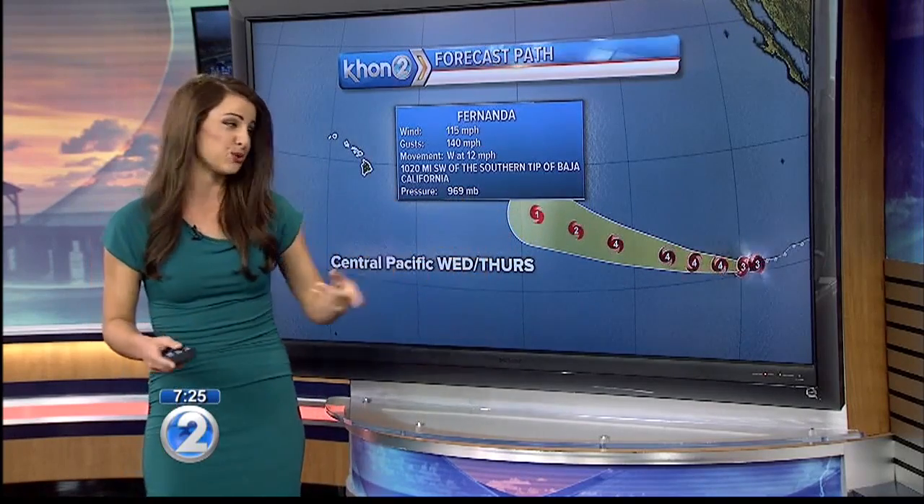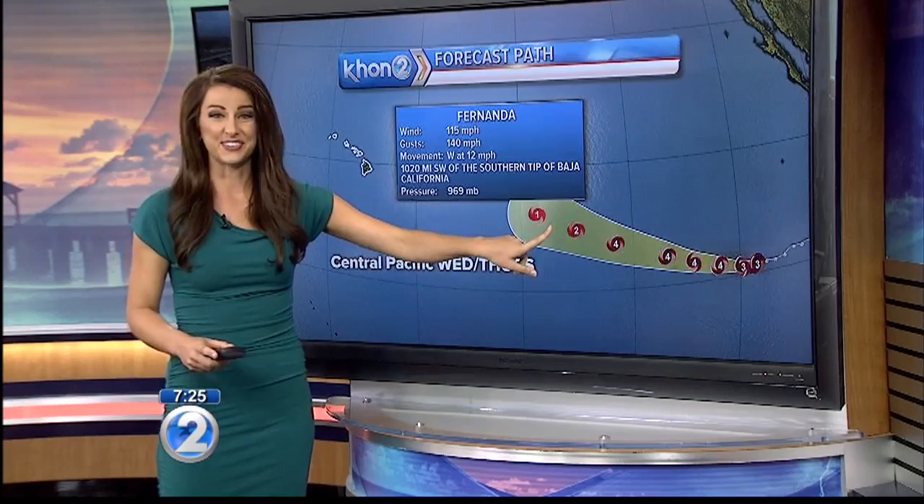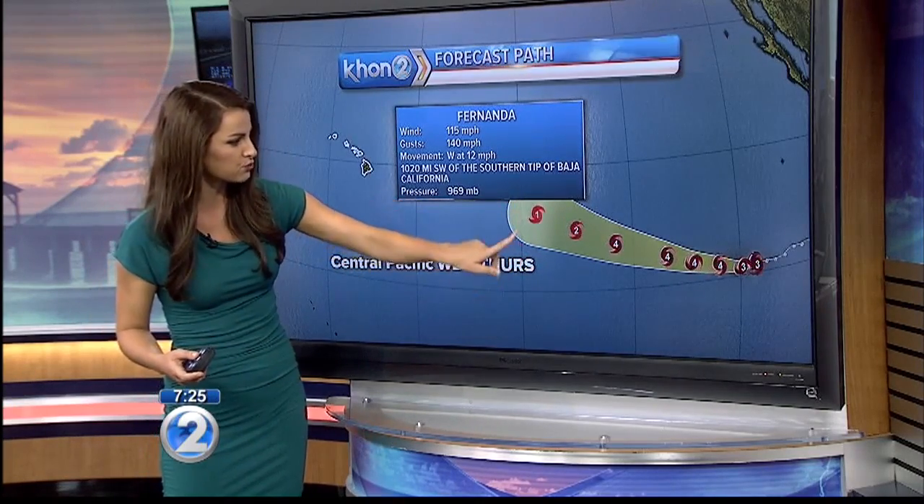As it does hook a bit more to the north, it's going to be getting into cooler waters and getting into some wind shear. So the good news is it weakens fairly quickly just before it enters our waters right here in the Central Pacific at the 140 mark. The timing of that is looking like Wednesday into Thursday.